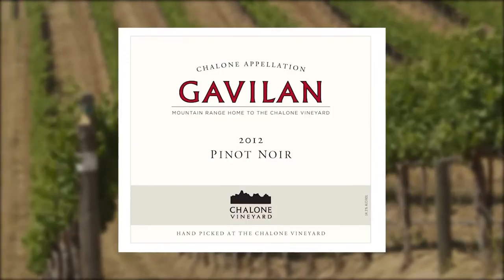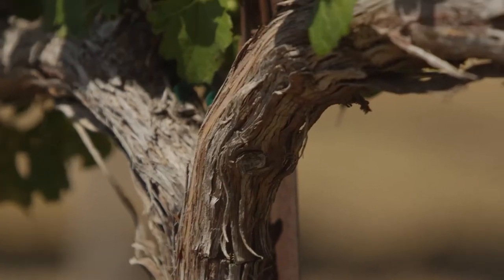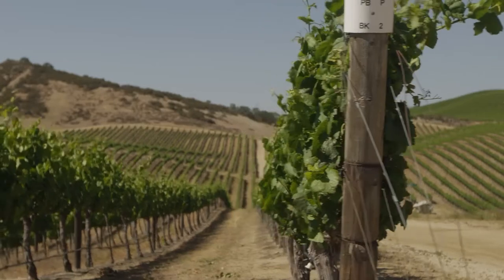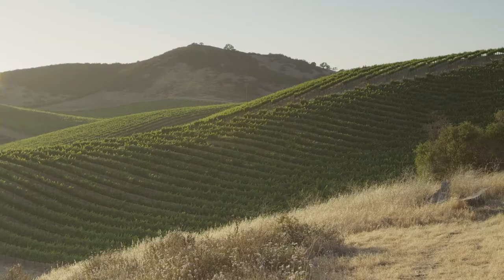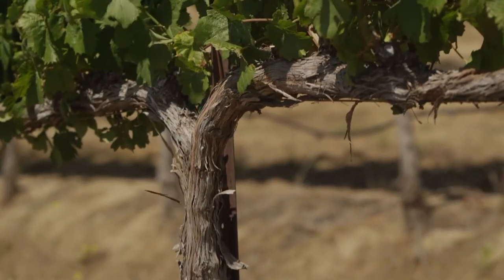Gavilan is the beginning of a new era for Shalom vineyard. For the Gavilan tier, our focus is on Chardonnay and Pinot Noir — more fruit driven. They still have a core of minerality and tannin that you would see in the estate wines, but because it's a little bit lower, they are a little bit more approachable in their youth.